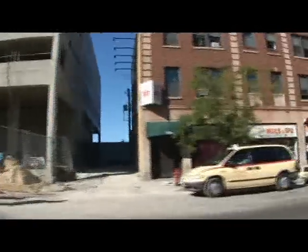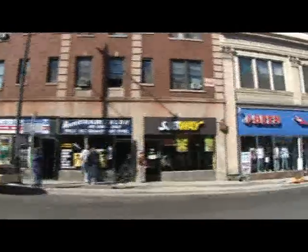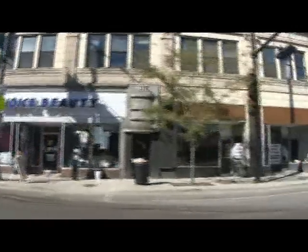Hollywood Video and a new shopping center that was built several years back on my right. And we're looking at the retail development on the north side of Howard Street at this point.